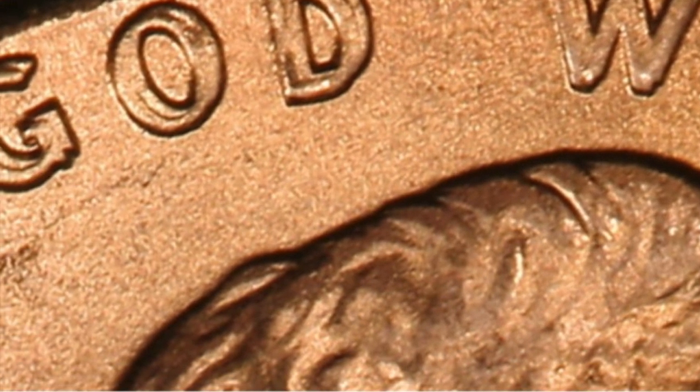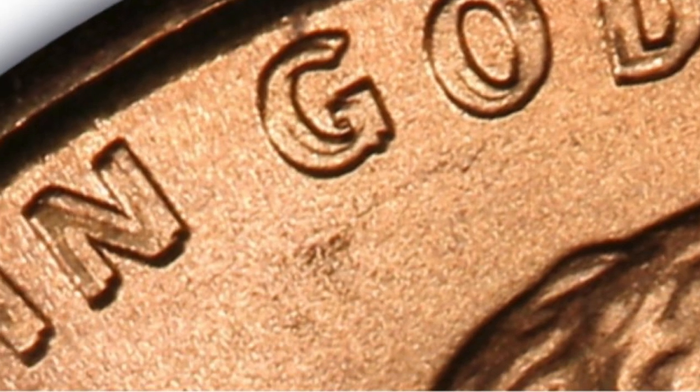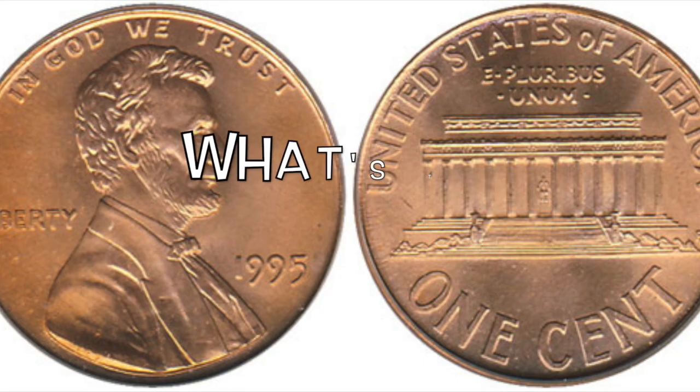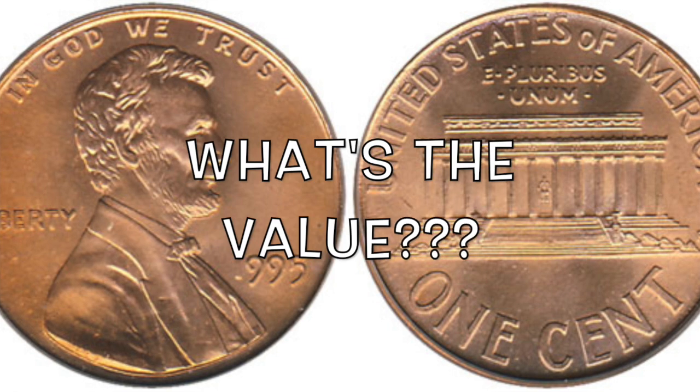All through there you're going to have some pretty dramatic doubling. This is a really nice example of a doubled die. You can pretty much see this with the naked eye, though it always helps to use a jeweler's loupe or a magnifying glass with about 10 times zoom.